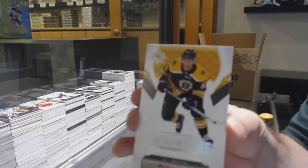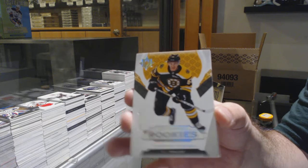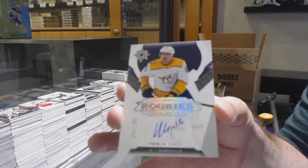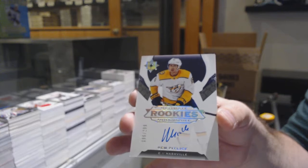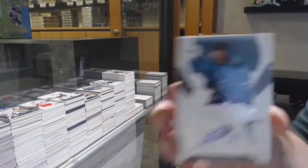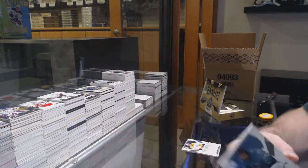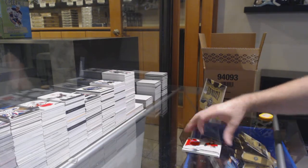We've got a Boston Bruins, Cameron Hughes to 299. For the Preds, Rookie Auto — Rem Pitlick. We've got another Rookie Auto, Noah Gregor. And we've got our Rookie Jersey at 399, Rudolph Balcers.